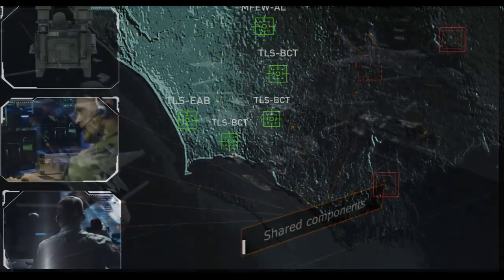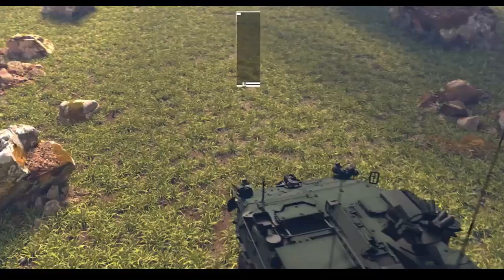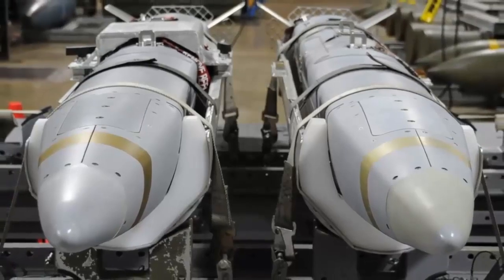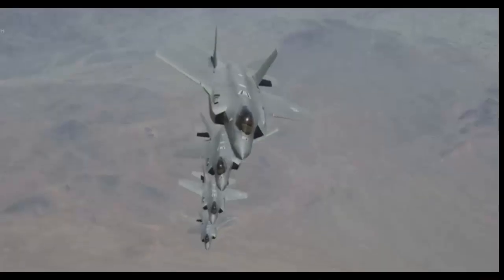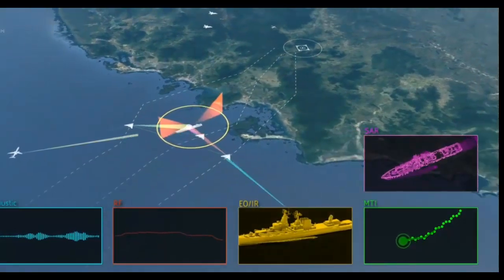AOEW is a pod-based electronic warfare missile defense system that will provide the U.S. Navy with enhanced electronic surveillance and attack capabilities against anti-ship missile threats. To date, the system has successfully undergone a series of incremental developmental and operational tests at Lockheed Martin's facility in Syracuse, New York.